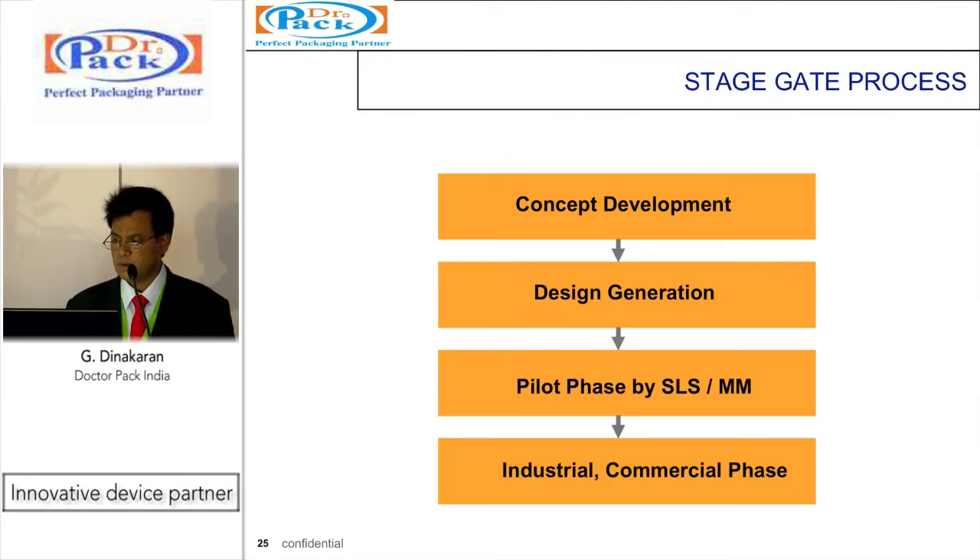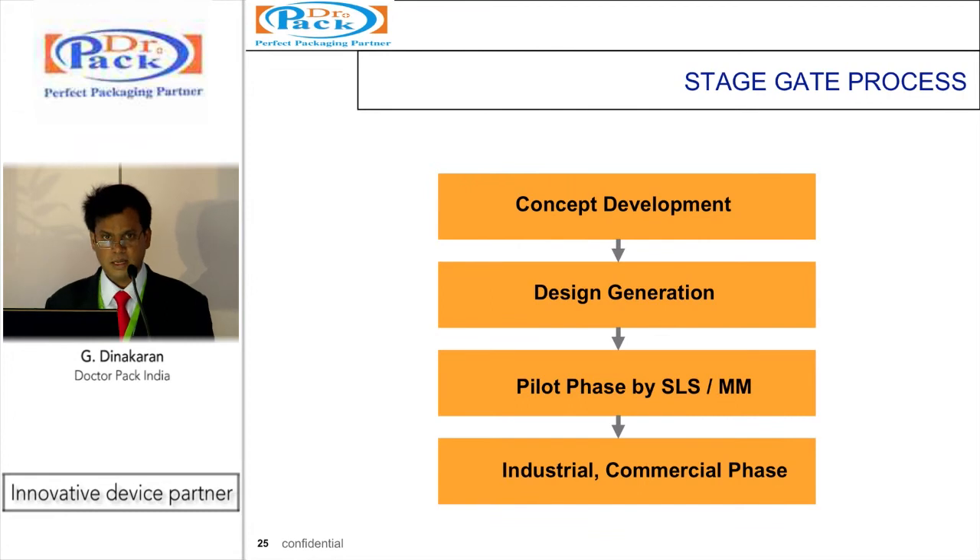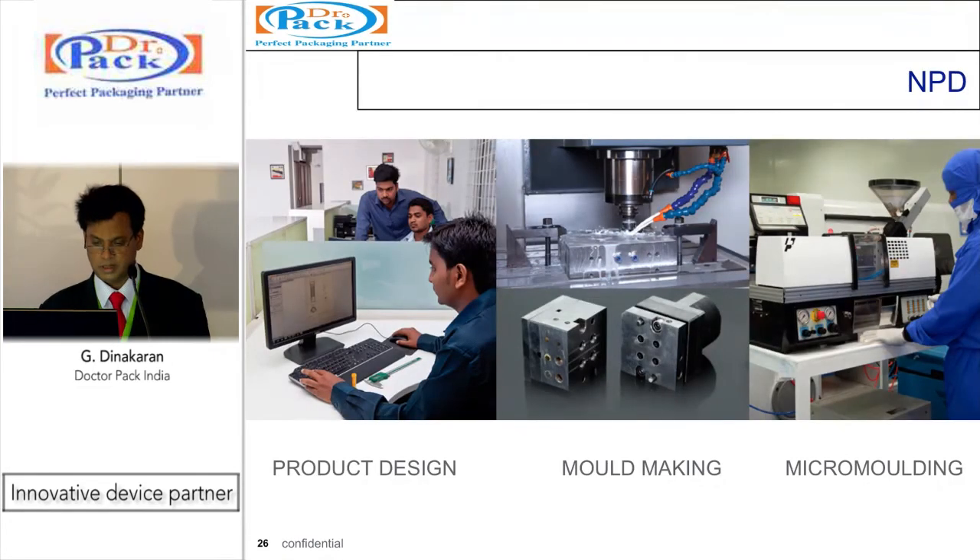For new product development, we follow a stage gate process. At each level, an FMEA study is conducted and any issues are filtered out during the development stage. First, we present multiple concept choices to the customer; then we proceed to design with multiple options once the customer selects a preference. We then move to the pilot phase using SLS or micro molding, which is done within a shorter period and in a more economical way. Once the pilot is approved, a comprehensive validation process leads into the industrial and commercial phase. The micro molding molds are developed in two weeks for a new product, enabling rapid sample generation through to the approval stage.